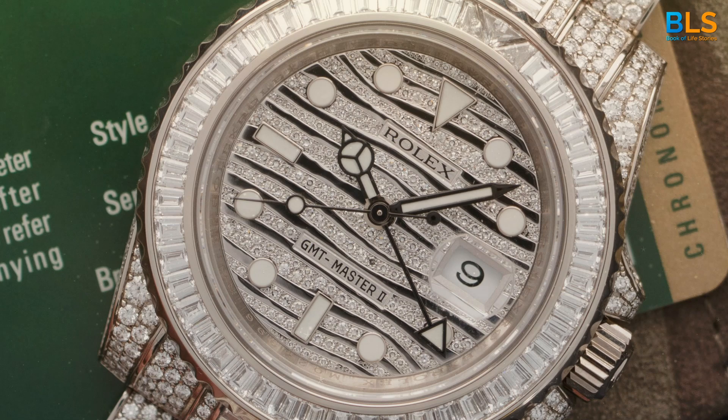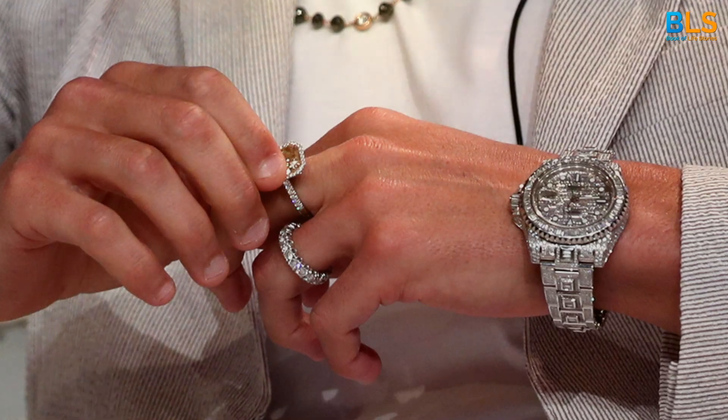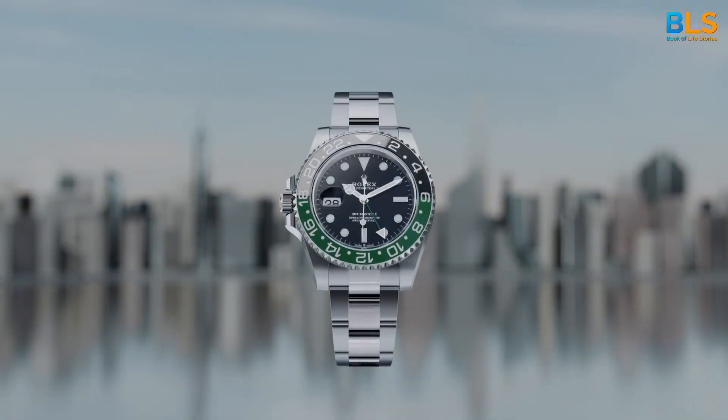Number 4: The Rolex GMT Master II Ice Watch. With a price tag of nearly half a million dollars, this timepiece is as flashy as they come. Ronaldo's wrist game is certainly strong.